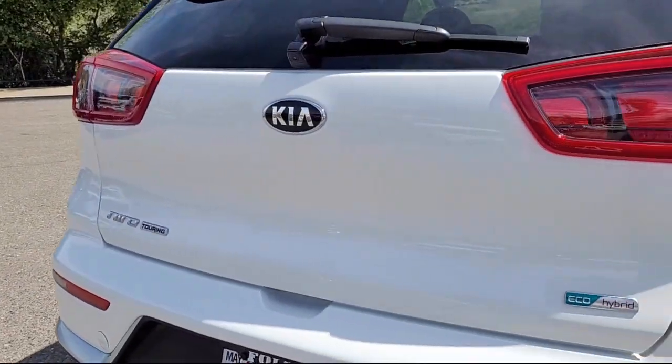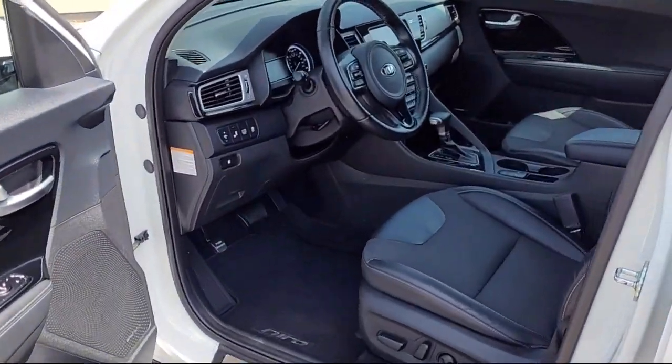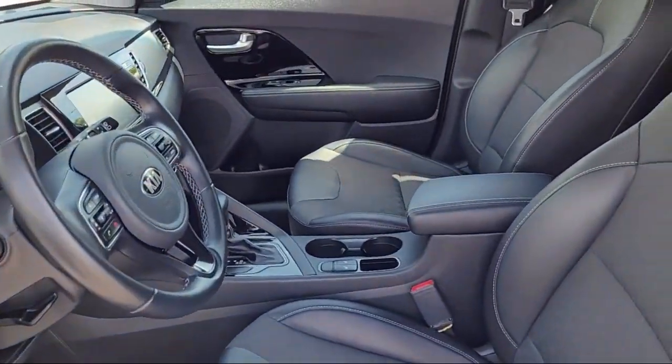Sirius XM satellite radio, rear seat center armrest, alloy wheels, and has less than 15,000 miles on the odometer.